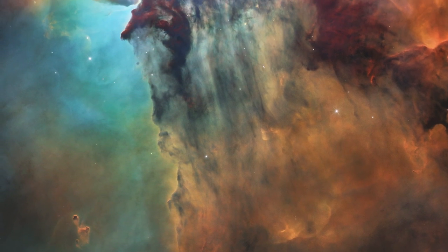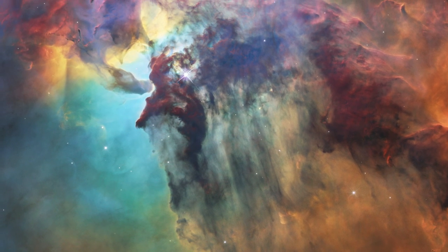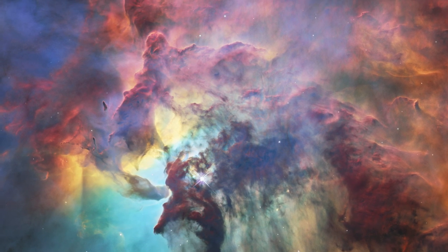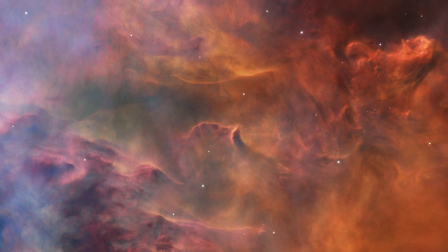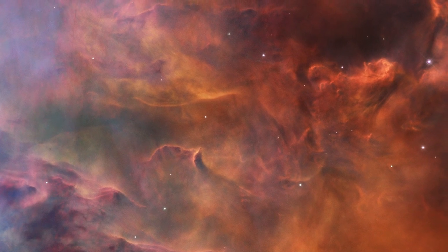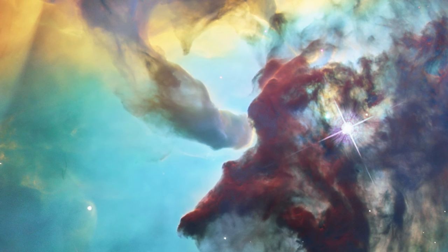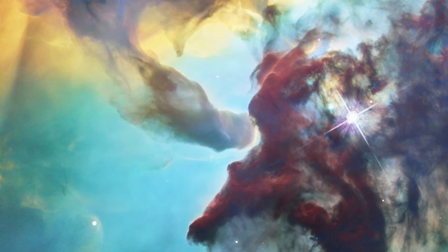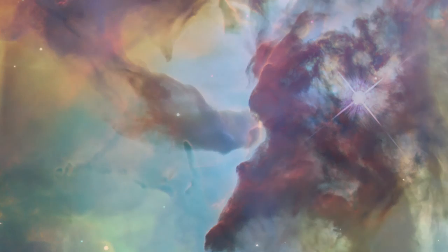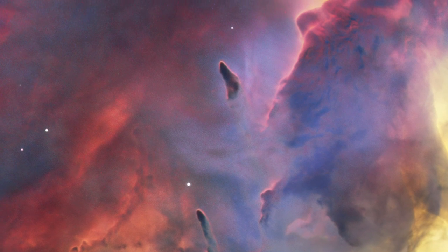Like many stellar nurseries, the Lagoon Nebula boasts many large hot stars. Their ultraviolet radiation ionises the surrounding gas, causing it to shine brightly and sculpting it into ghostly and otherworldly shapes. The nebula features interstellar twisters — eerie rope-like structures made of dust and gas. In other places, patches of extremely dense dust block the light of background stars.